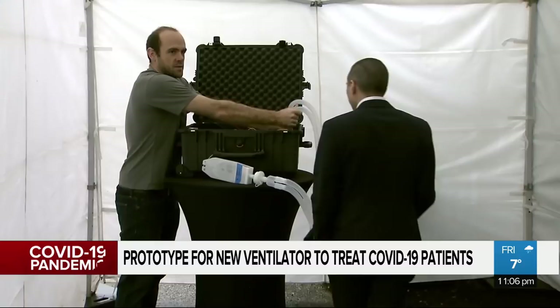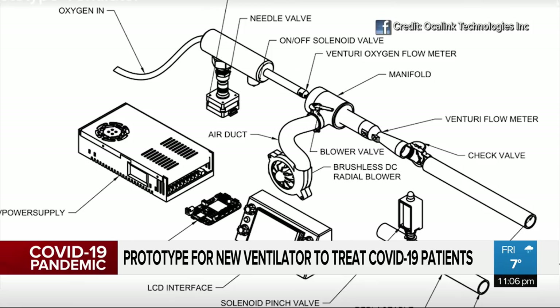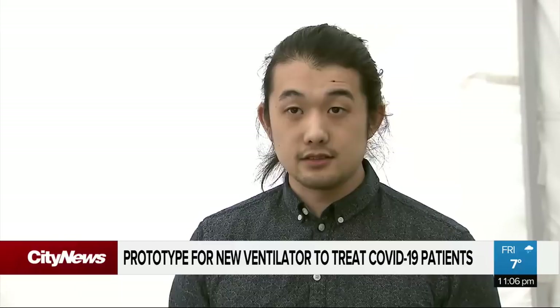The team managed to work fast by crowdsourcing engineers, doctors, and respiratory therapists from across the country to come up with this prototype design. What they say makes their ambitious goal possible is that it's made of everyday components and 3D printed material — a ventilator that used as much off-the-shelf componentry or things they could build themselves in millions during a pandemic without relying on the medical supply chain.